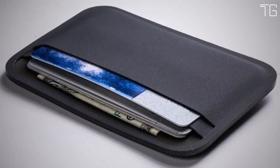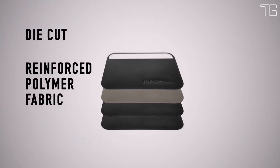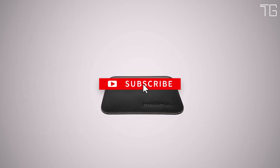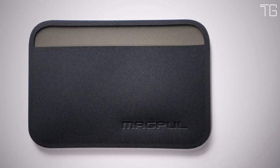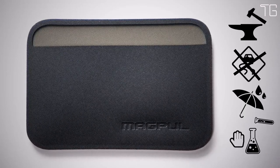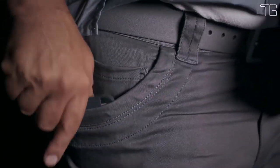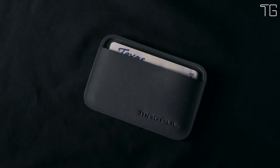The wallet's standout feature is its transparent protective window, which is tailor-made for access or ID cards. This design eliminates the need to repeatedly remove your ID or access card from your wallet, streamlining your daily routine — a small but incredibly practical addition. Despite its minimalist profile, the Magpul DACA Everyday Folding Wallet can hold up to 7 cards with ease. The single external pocket offers quick access to items like business cards or emergency bills, and when you open the wallet, cards can be inserted through the center seam, with each side capable of accommodating up to 3 cards.